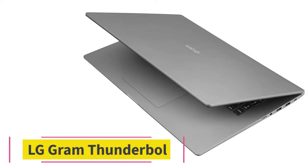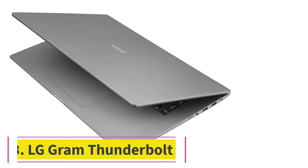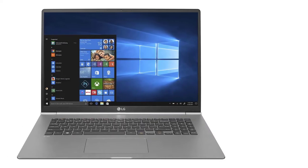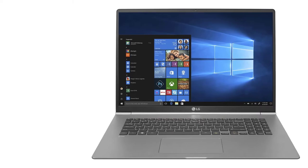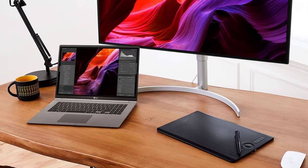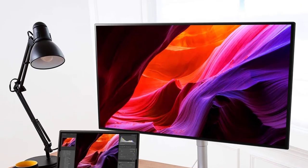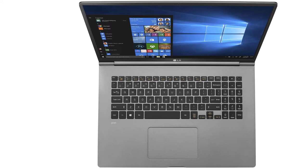At number 3: LG Gram Thunderbolt. Screen size: 17 inches. RAM: 16GB DDR4. Memory: 256GB. Processor: Intel Core i7-8565U 1.8GHz, 8th generation. Graphics: Integrated Intel HD Graphics 610.